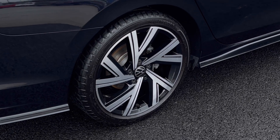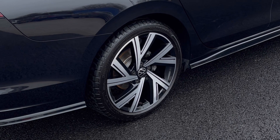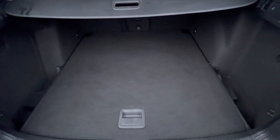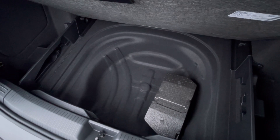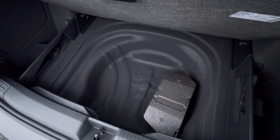Here we have our upgraded 18-inch Bergamo alloy wheels that really do complement the exterior finish very well while offering a very stylish look to the car. As we access the boot, you'll notice we have a fantastic and spacious boot — large enough to fit flat shopping bags or even a pram — and we do have additional storage space underneath for a spare wheel or jack.